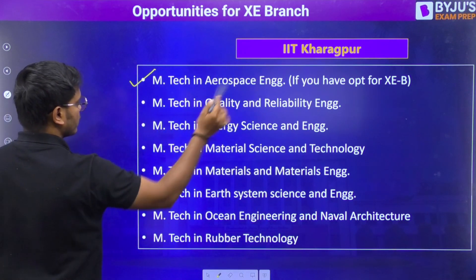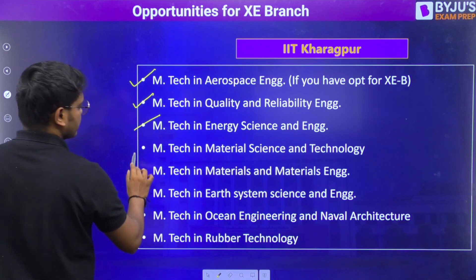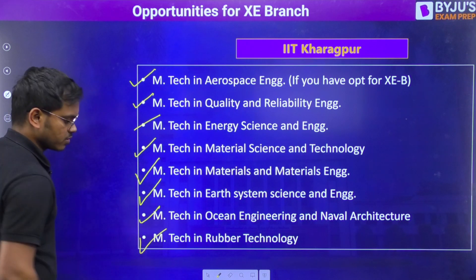For IIT Kharagpur, the available branches are aerospace — and if you have opted for XZ B — quality and reliability, energy science, material science, materials and metallurgy, energy systems, ocean engineering, and rubber technology.